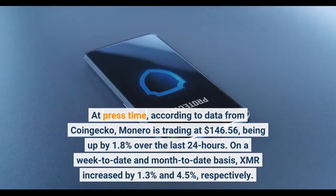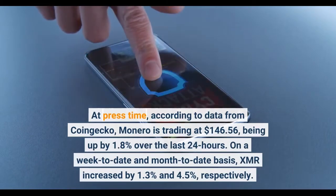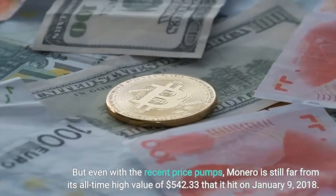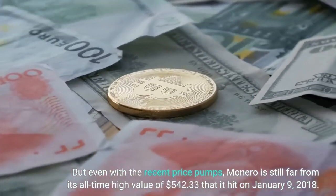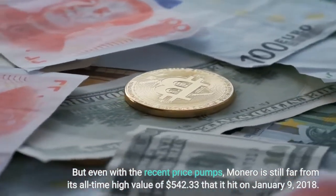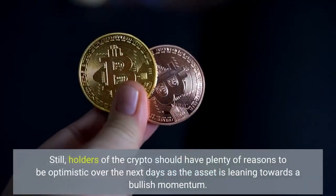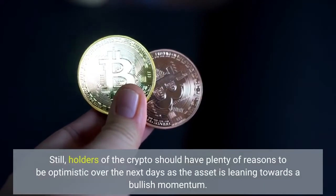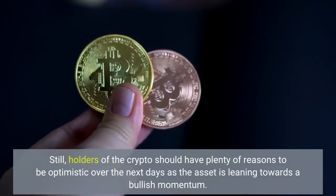On a week-to-date and month-to-date basis, XMR increased by 1.3% and 4.5%, respectively. But even with the recent price pumps, Monero is still far from its all-time high value of $542.33 that it hit on January 9, 2018. Still, holders of the crypto should have plenty of reasons to be optimistic over the next days as the asset is leaning towards a bullish momentum.